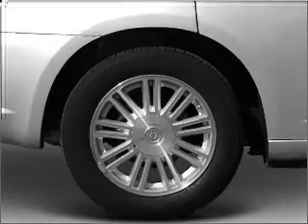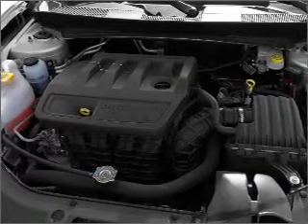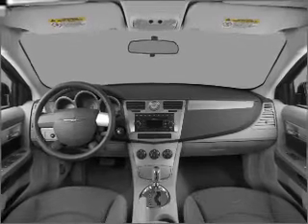power door locks, power windows, power steering, cruise control, power mirrors, and AM-FM stereo with a CD player. Call today to schedule a test drive.